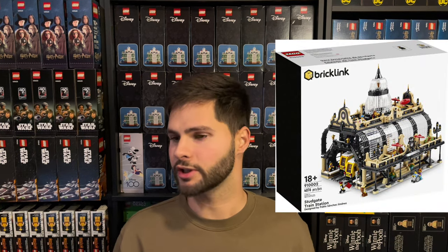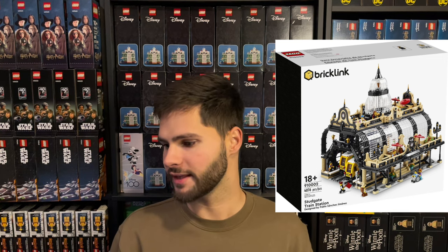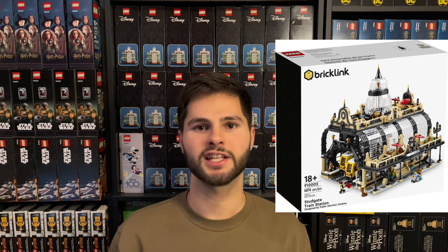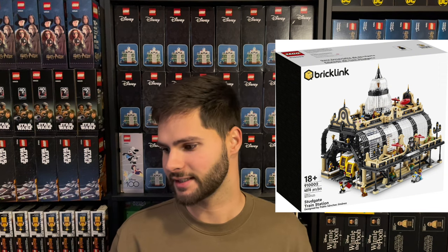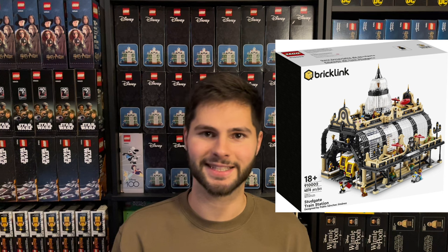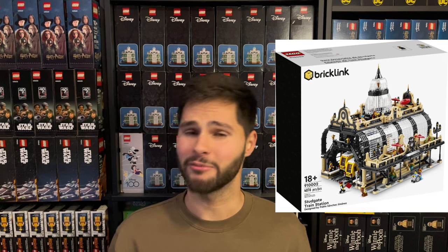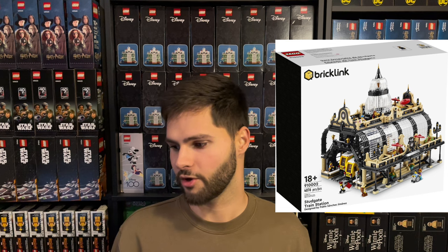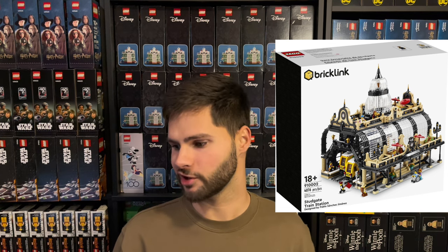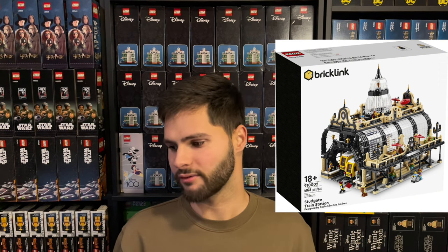The third and latest round in the BrickLink Designer Program was crowdfunded in September of 2022. First set is Studgate Train Station, set number 91002, MSRP of $399.99. On eBay it's only going for around $650 to $725; average of $688. After fees and pretty hefty shipping of around $40, you'll come away with $537.92. Divide that by $431.99, which is your cost after taxes, and you'll only come away with about 24.5% profit.